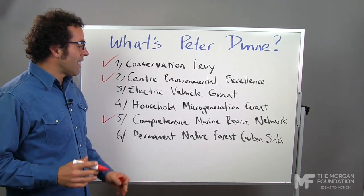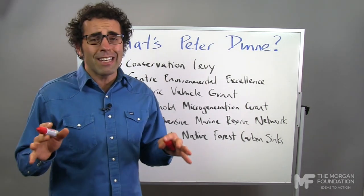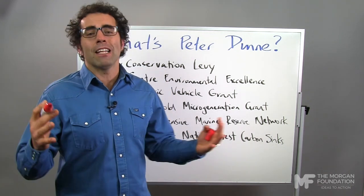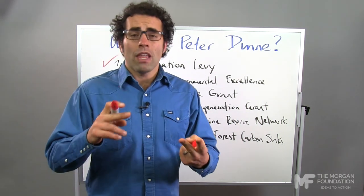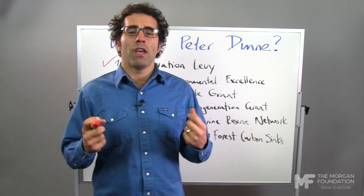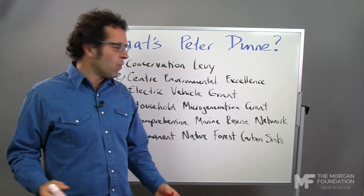Last up, a permanent native forest carbon sink. We don't really know what Peter means by this policy because there's not a lot of detail on how he's going to deliver it. But the idea is sound. We've got a million hectares of erosion-prone land up there in the hills — it's bad because we're losing the soil. That soil ends up in our rivers, and we could plant it with trees which will soak up carbon from the atmosphere and help us achieve our emissions goals. So, big tick there, Peter, if you can actually tell us how you're going to do it.